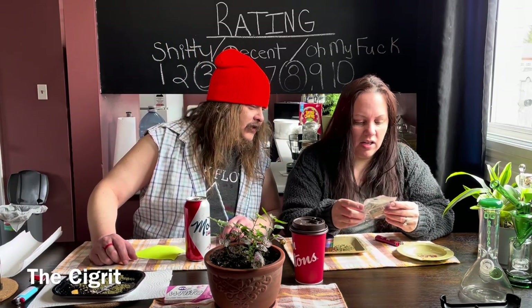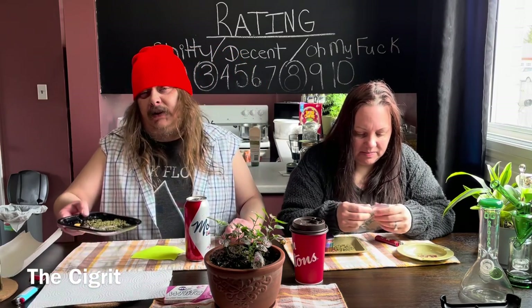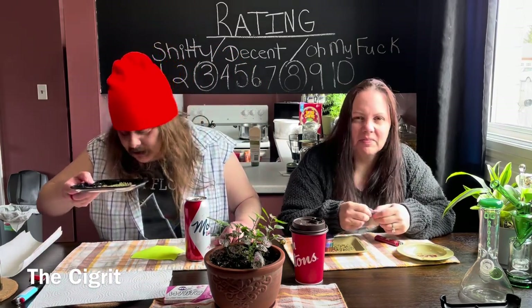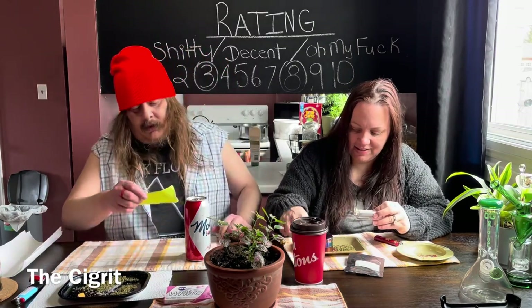What does it say on there for smell? Skunk and sweet. Yeah, I smell the sweet citrus but I'm not smelling any skunk. I just smell like... strong. Very strongly.